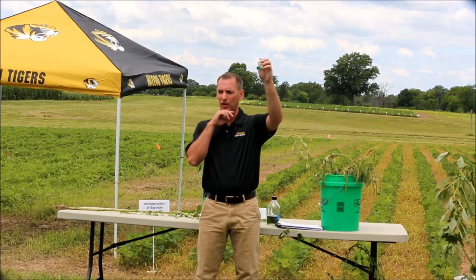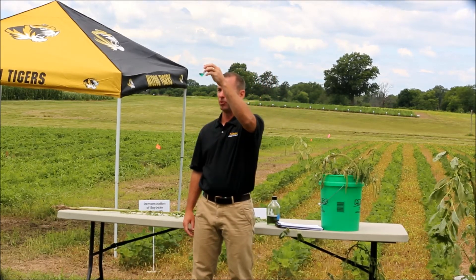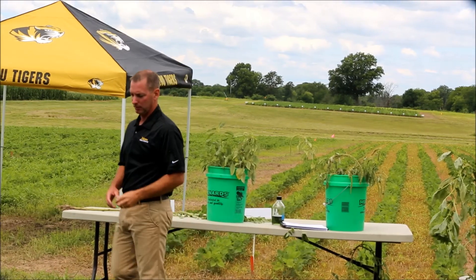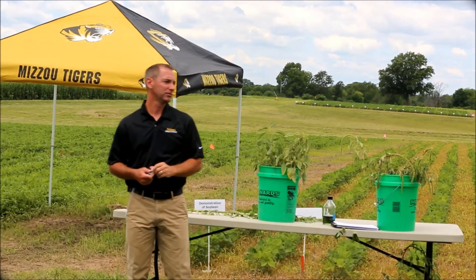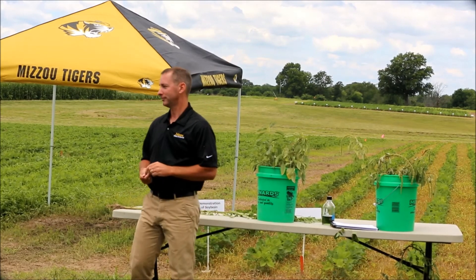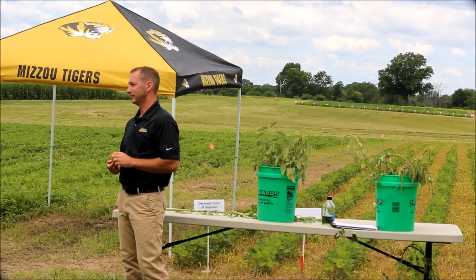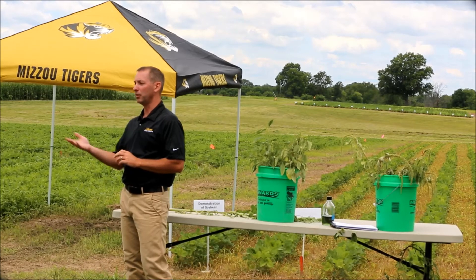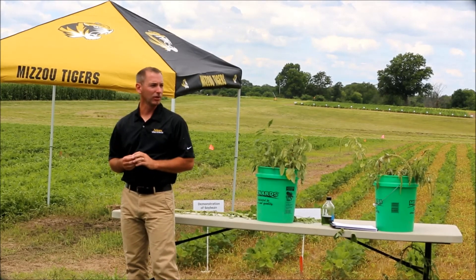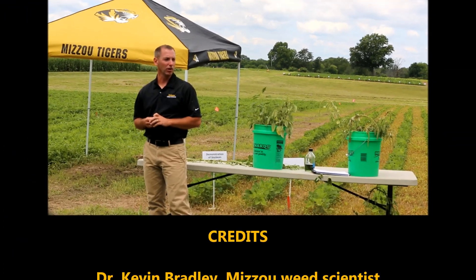You need that much dicamba in 1,200 gallons to get cupping on someone else's soybeans. Sometimes it's not a big deal to see cupping. Make sure you clean out your tanks whenever this technology comes onto the market.